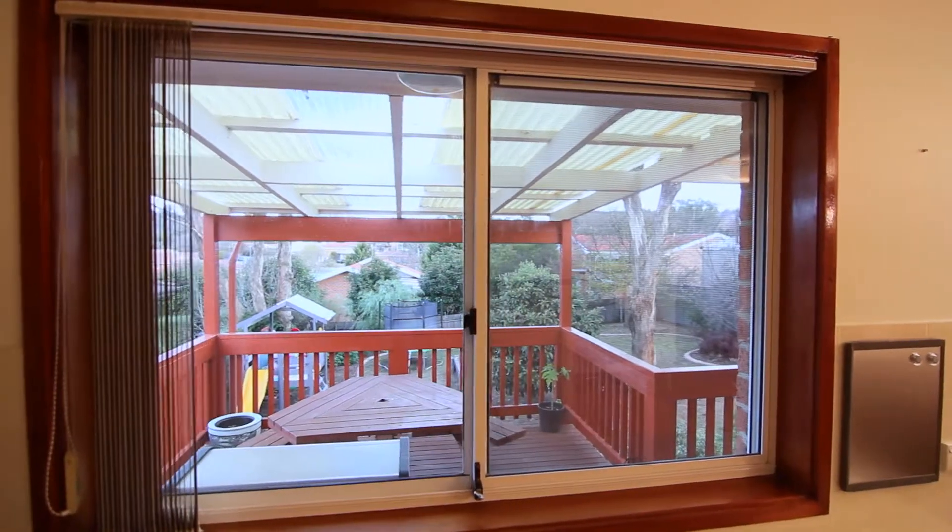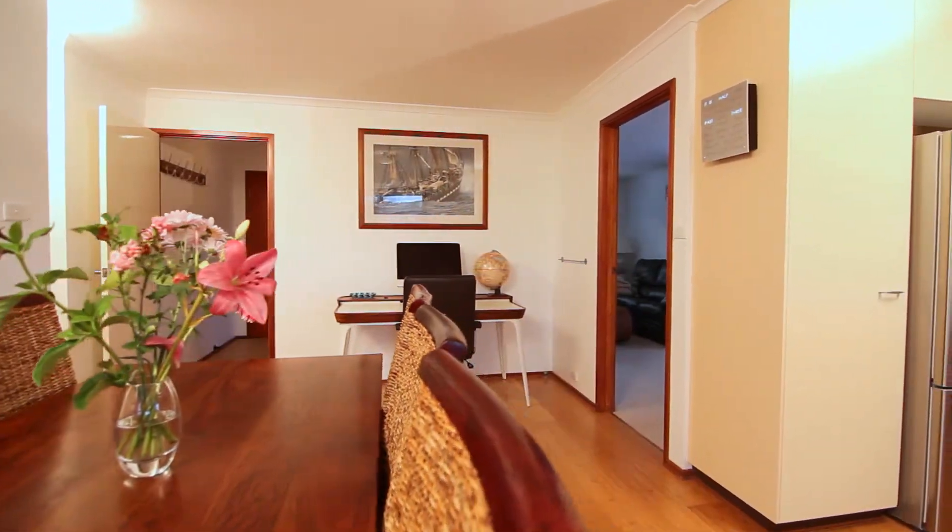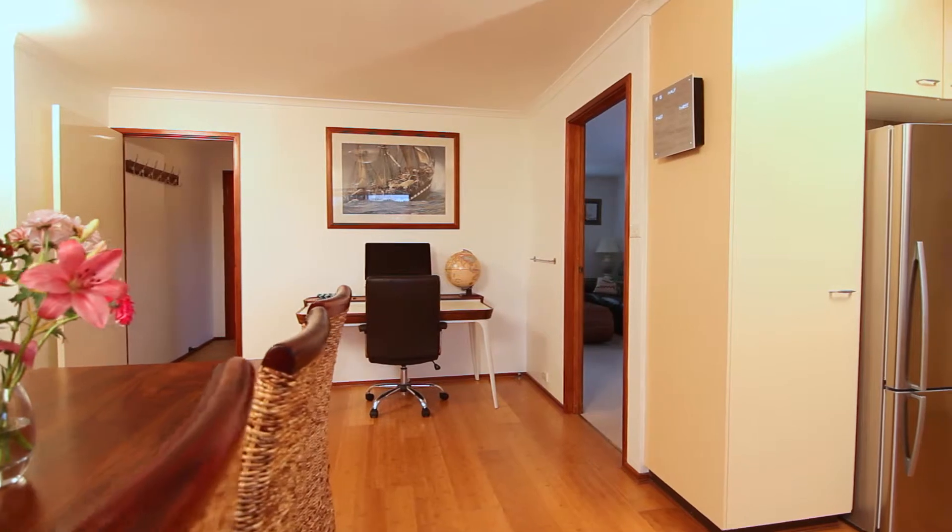It also has great views, catching the deck, backyard and beyond. The family room is open to the kitchen and study nook — handy to have everything at your fingertips.